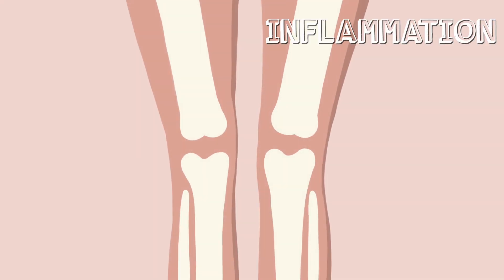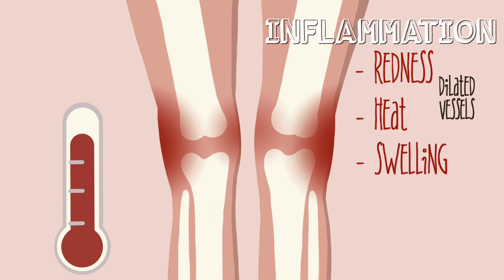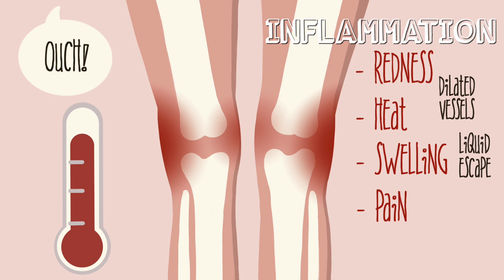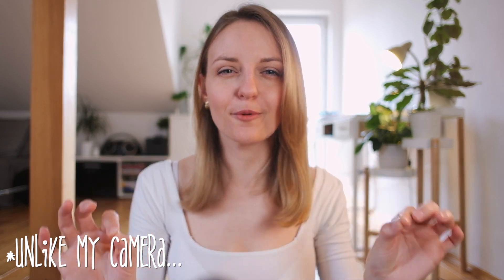By inflammation I mean the redness and heat caused by the dilated vessels; oedema, which is the escape of liquids, cells, and other chemical compounds into the tissue from the vessel; and pain, because it all gets on our nerves — quite literally. And if we don't stop this inflammation, it can end up with organ failure. I know this is a lot, but please stay focused for just a few more minutes.